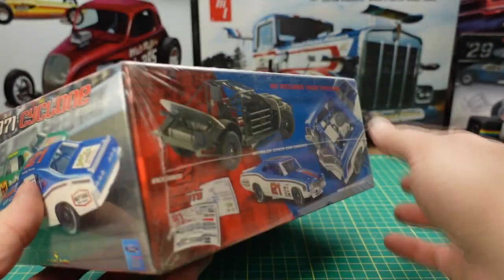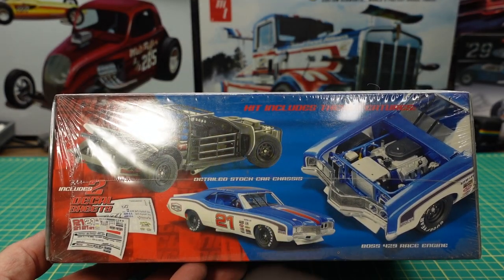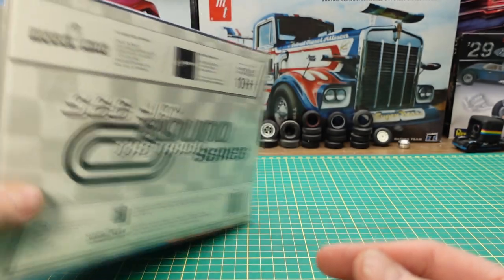Let's get into this box here. You can just see what's on here — there's a couple of decal sheet choices, we've got the tubular NASCAR chassis, and that '71 Cyclone body. Let's get into it.